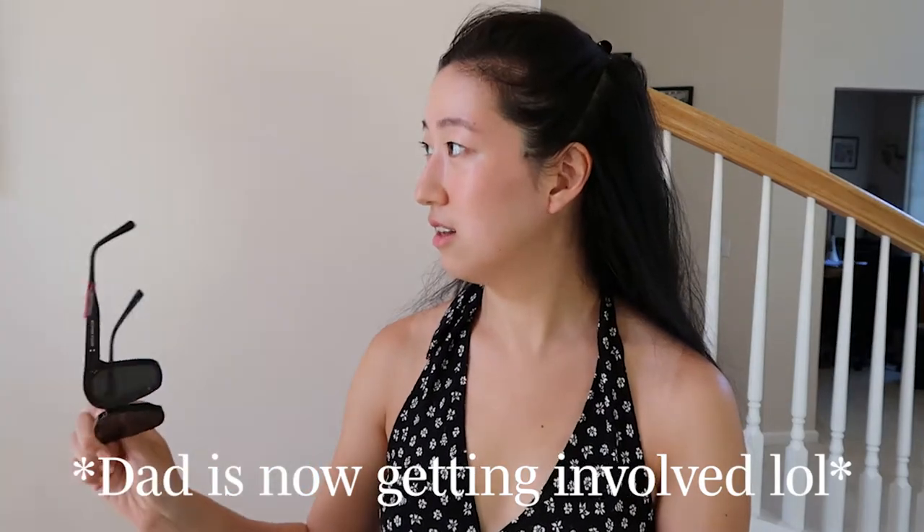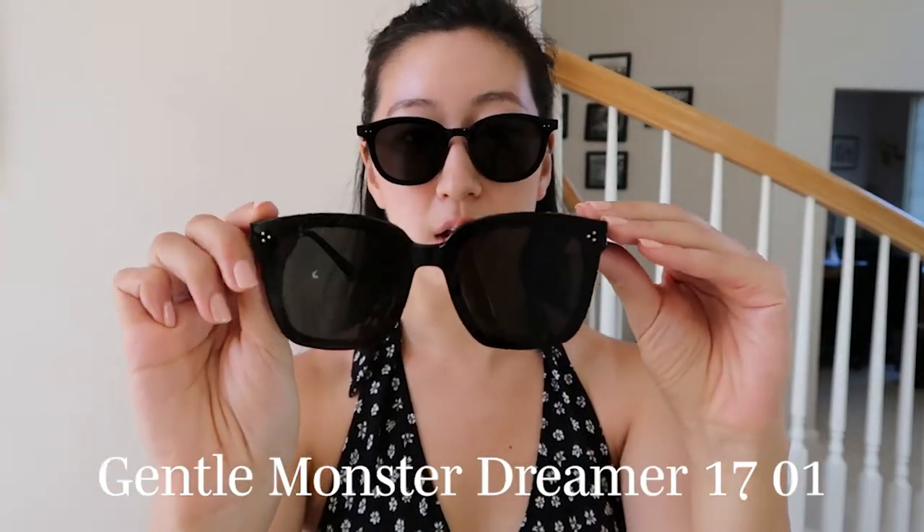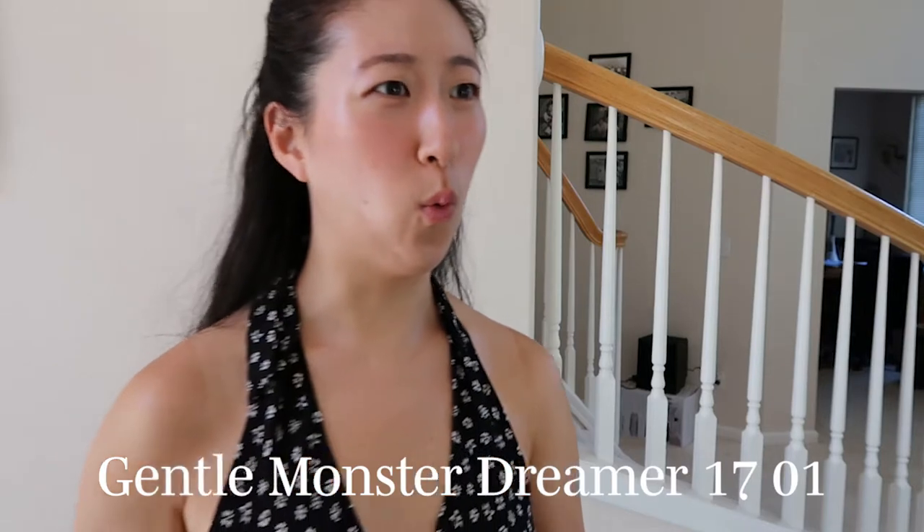Okay, so these are a little bigger. These are very big — these might be too big. I don't remember the style name of these but I'll put it down in the description once I look at my receipts. Oh wait, come look — maybe it actually looks really good on your face!